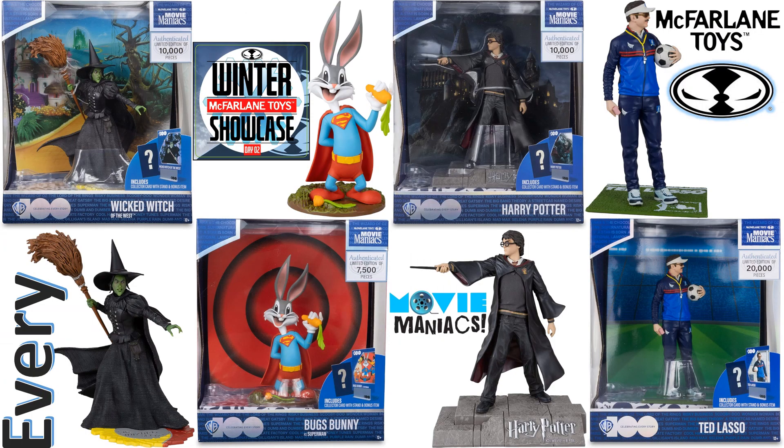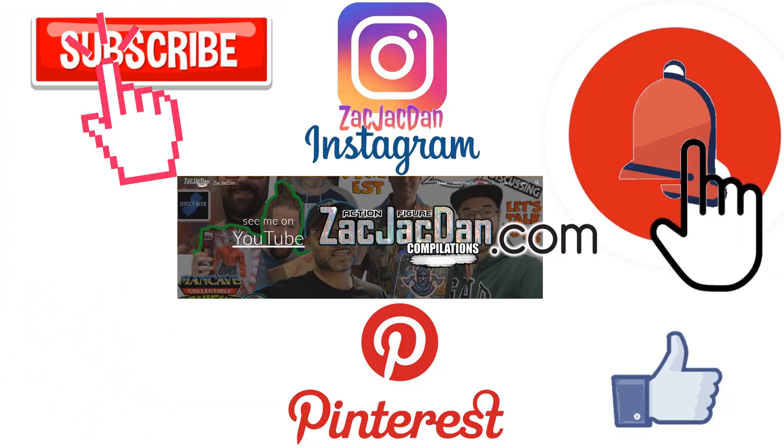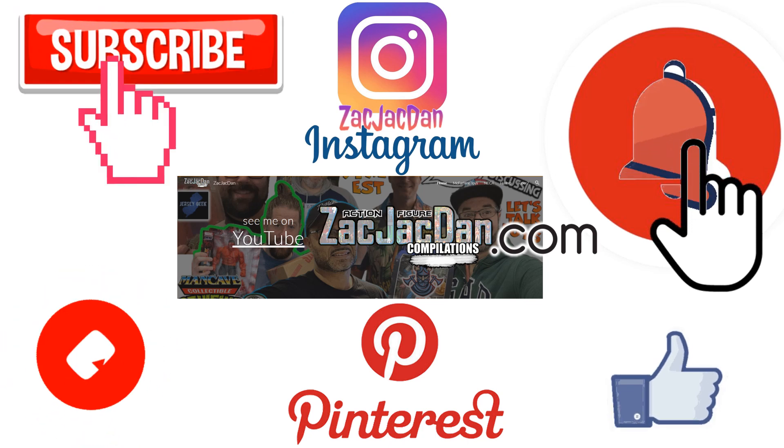So guys, I hope you enjoyed this video. Leave any kind of comments, hit that notification bell for any new videos that I have, and subscribe to the channel. If you ever want to hit that thumbs up. Don't forget to check me out on Instagram, Pinterest, and especially over on ZachJackDan.com for all the photos you want of these videos.